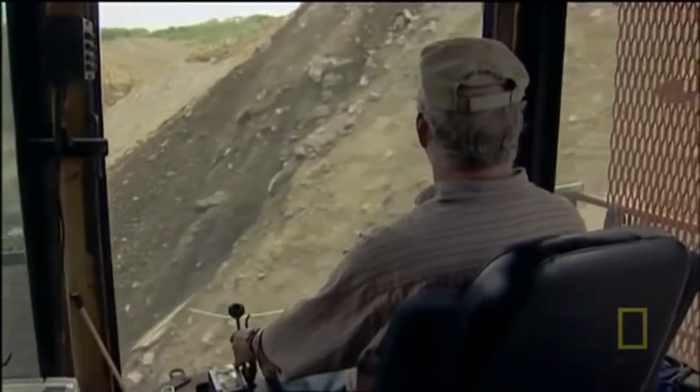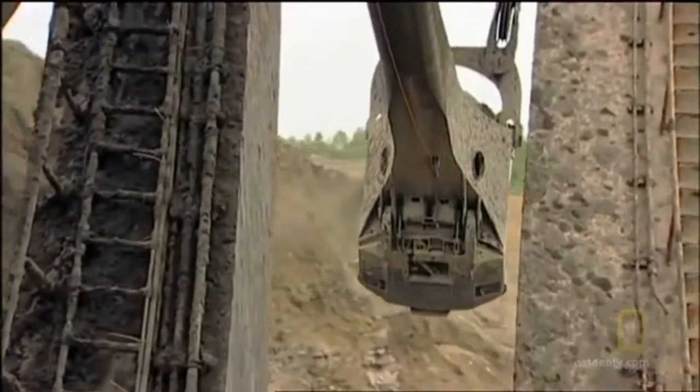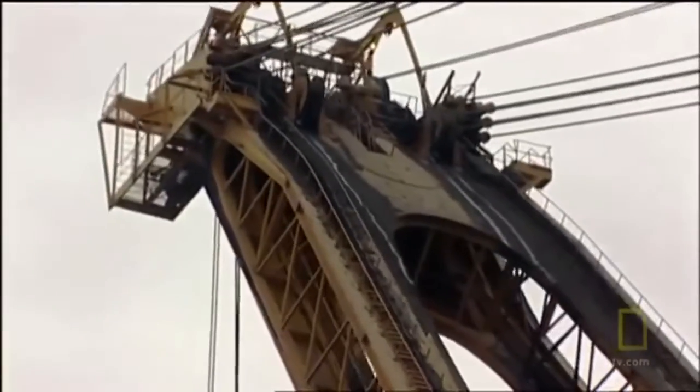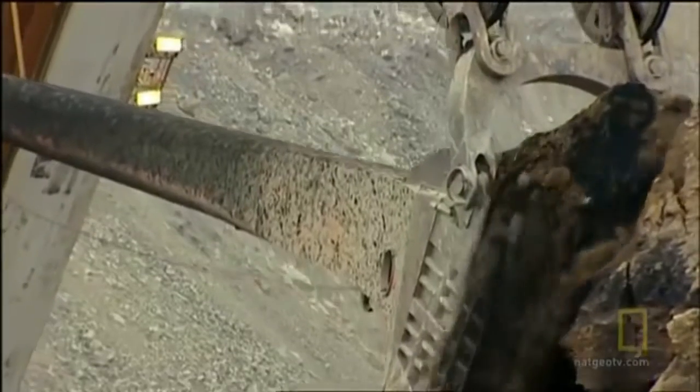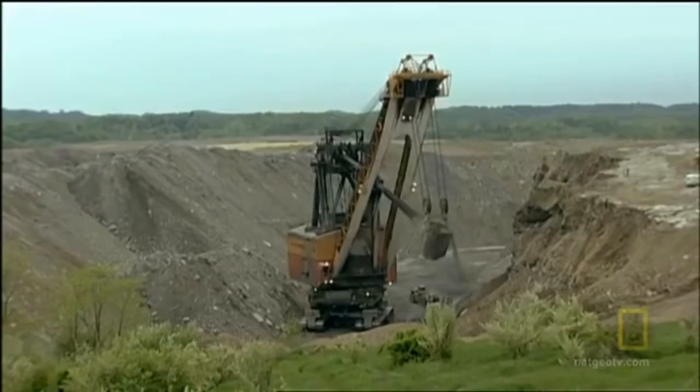It's great because it's lasted so long. Show me a car that'll last 30, 40 years and be used 24 hours a day and 7 days a week. In its 40 years of hard labor in the mines of Ohio, the Silver Spade moved over 600 million cubic yards of rock — that's more than twice as much rock as they dug up to build the Panama Canal.